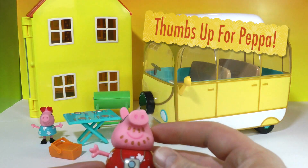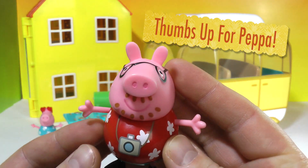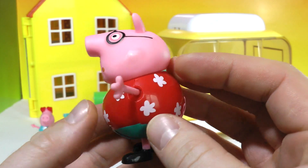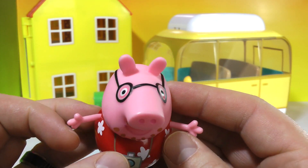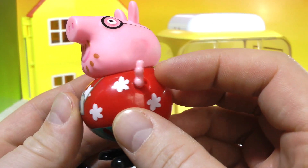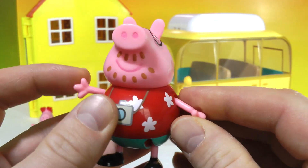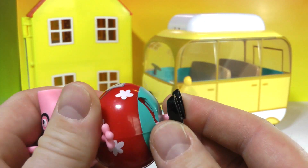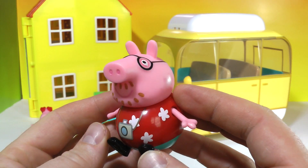It came with an exclusive Daddy Pig, ready to go on vacation in his camper van. He's even wearing a Hawaiian shirt, fun glasses, and his stubble — awesome! Daddy Pig's arms are poseable as you can see, and his feet do move so he can sit in the camper van.